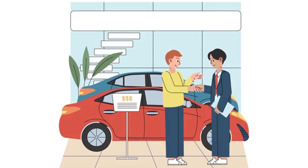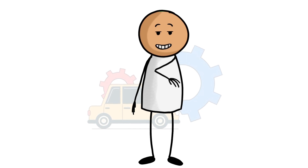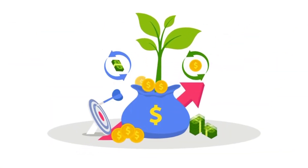Cheapest full coverage car insurance in Florida for 60-year-olds. Although 60-year-olds have cheaper car insurance rates than many other age groups on average, prices will start increasing as they get older. Drivers in Florida with clean driving records may want to think about getting quotes from these companies, which had the lowest average rates.